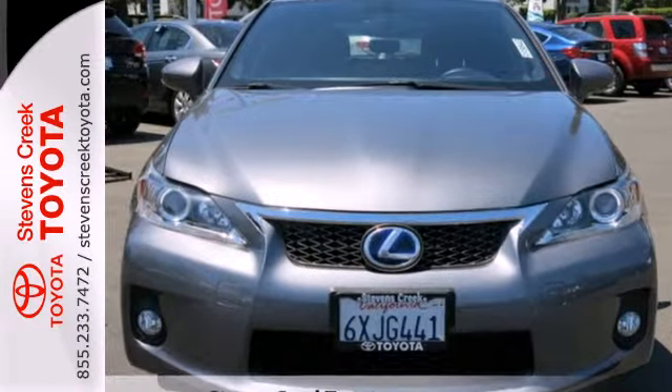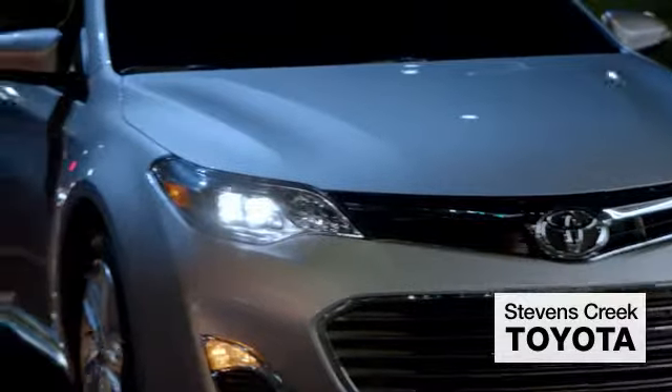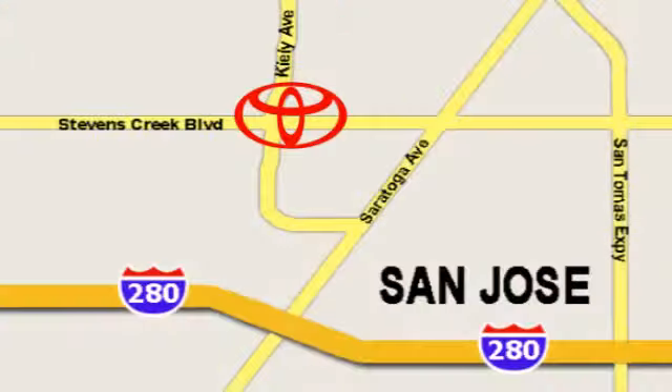Take it for a test drive today. Come experience the fast, efficient, friendly service at Stevens Creek Toyota. We're easy to find on the corner of Stevens Creek Boulevard and Kiley Points.